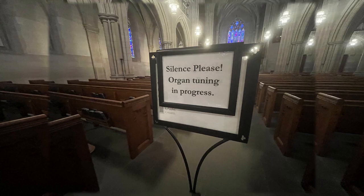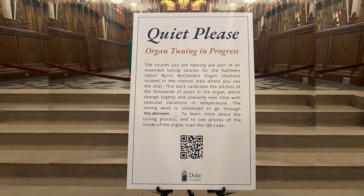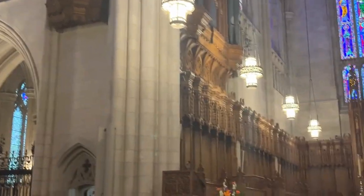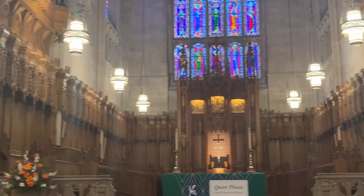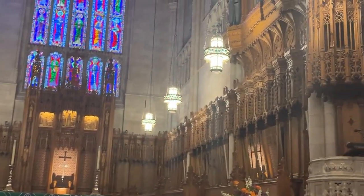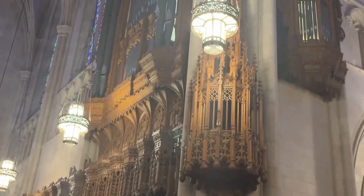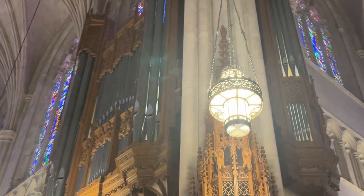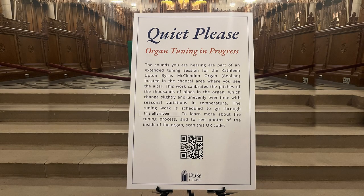Silence, please — organ tuning in progress. The sounds you are hearing are part of an extended tuning session for the Kathleen Upton Burns McClendon organ, located in the chancel area where you see the altar. This work calibrates the pitches of the thousands of pipes in the organ, which change slightly and unevenly over time with seasonal variations in temperature. The tuning work is scheduled to go through this afternoon. To learn more about the tuning process and to see photos of the inside of the organ, scan this QR code.